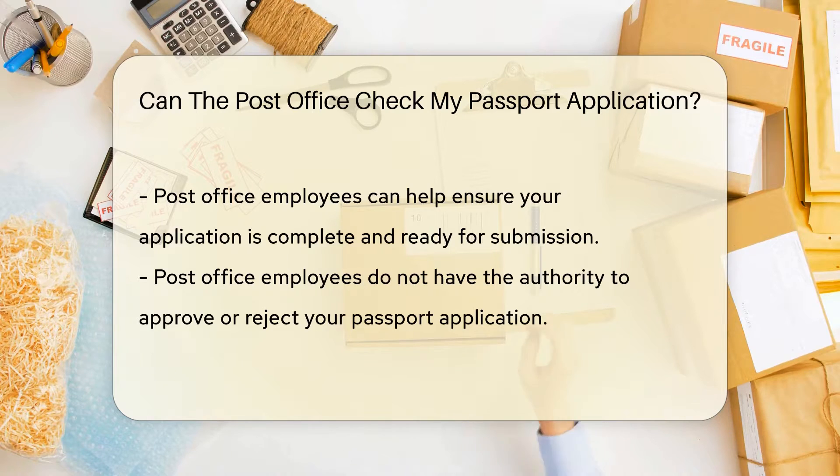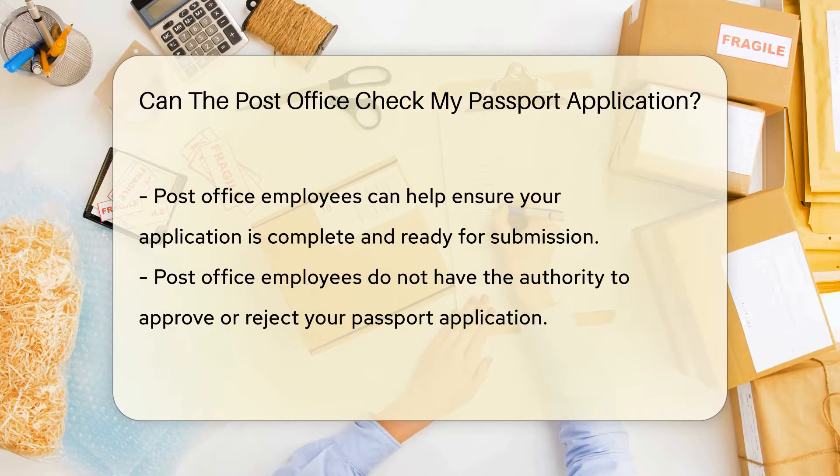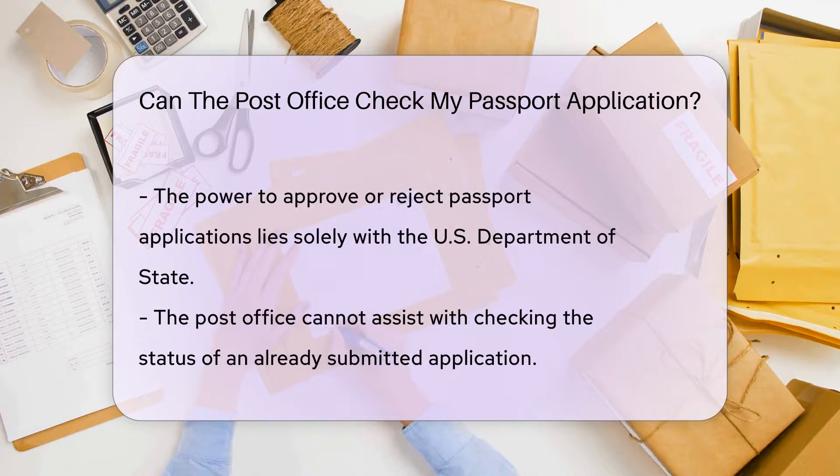However, it's important to note that while post office employees can help ensure your application is complete and ready for submission, they do not have the authority to approve or reject your application. That power lies solely with the U.S. Department of State.